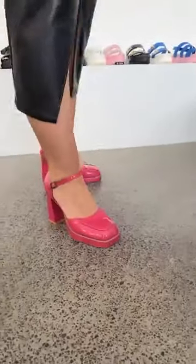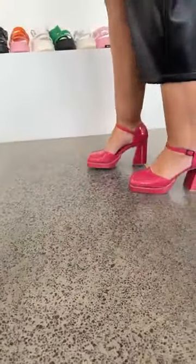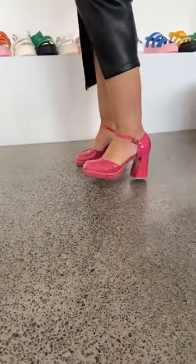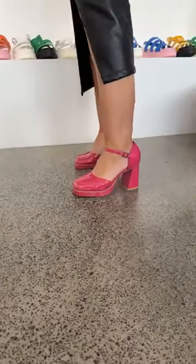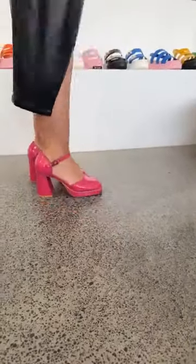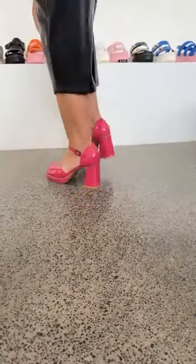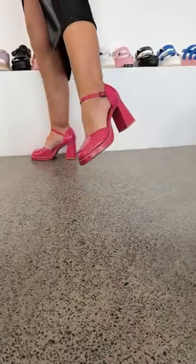So today wearing the Taryn — this is our evening heel. You might notice I have put it on to wear it all day today and it's really comfortable. You've got that lovely layer of platform through the front and then that blocky heel which gives you that definite kind of grounded feel. It is high but it doesn't feel high on.